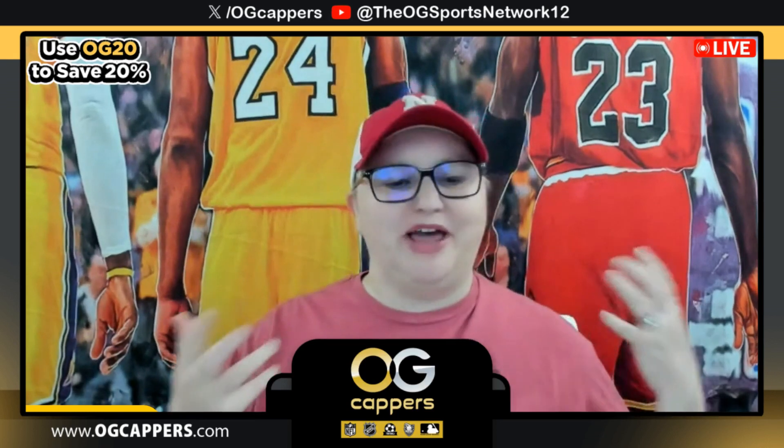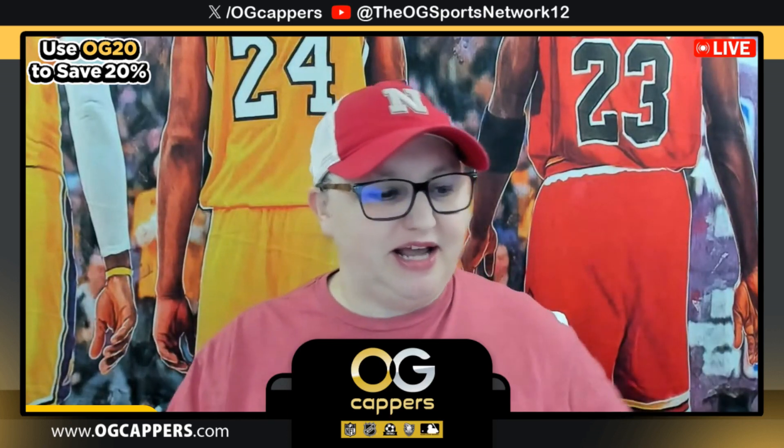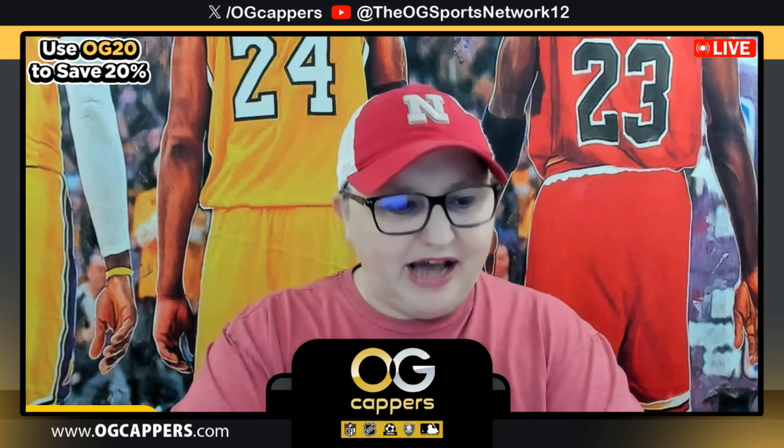Hey everyone, it's Mindy from the OG Sports Network, excited to bring you some playoff action in the NBA here again today. Hopefully you guys enjoyed your weekend. I definitely did — had a little bit of cookout, enjoyed time with my mom, and so now we are ready to get back after it.